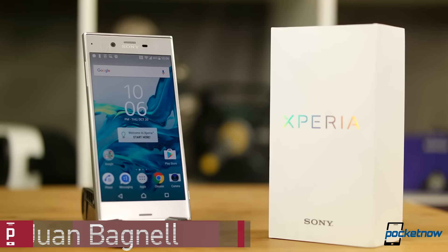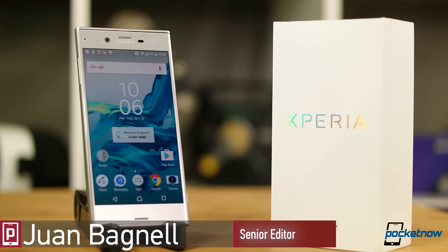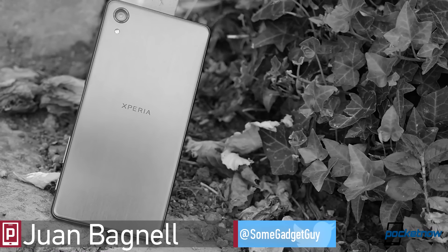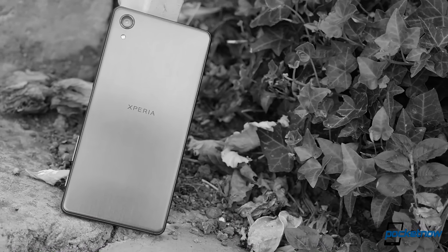Welcome back to the lab, Sony. Getting our first look at the Xperia XZ, and we're already happy to see a few improvements over the last Xperia we reviewed. General reactions to the X Performance were pretty underwhelming, and the XZ looks to address several of our complaints.